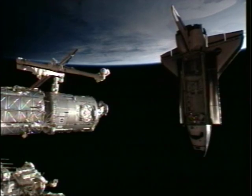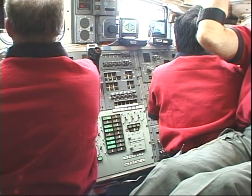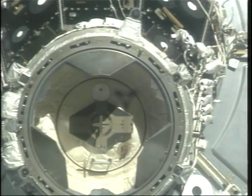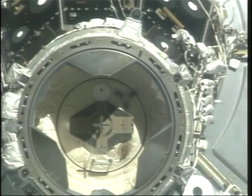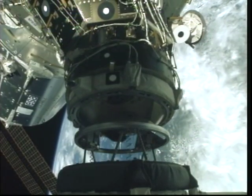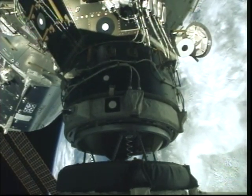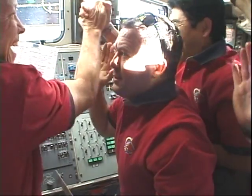Now we are going into the last section of the rendezvous, and Dom is flying the space shuttle very slowly to the station. This is a view from the centerline camera — the speed is about 0.1 foot per second. We are going to make contact, and we got a very successful docking. Happy crew making high fives.